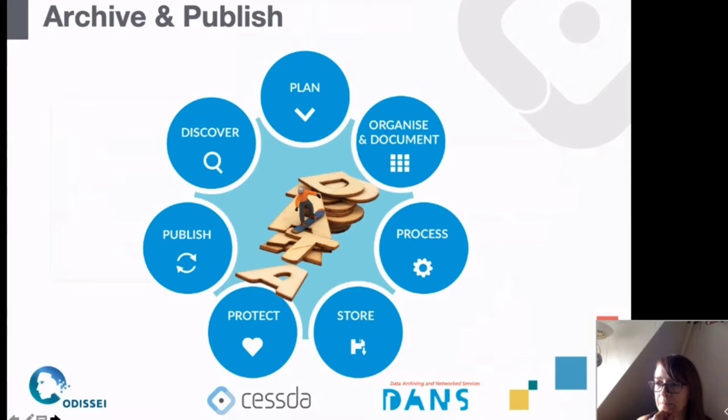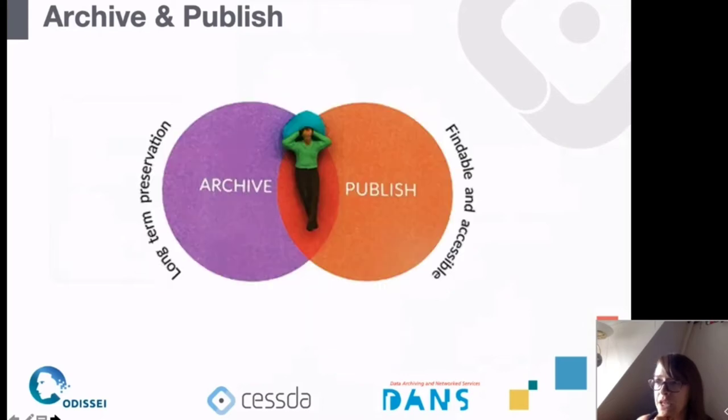The Data Management Expert Guide follows a life cycle approach. The idea from the DMEG is that for all of these different phases it gives you guidance on the things to think about to make your data more useful for others, but also to document it so you can find back the information you want. Because I'm working at a data archive, we want to tell you about why archiving is important and why you might want to consider storing your data for the long term.